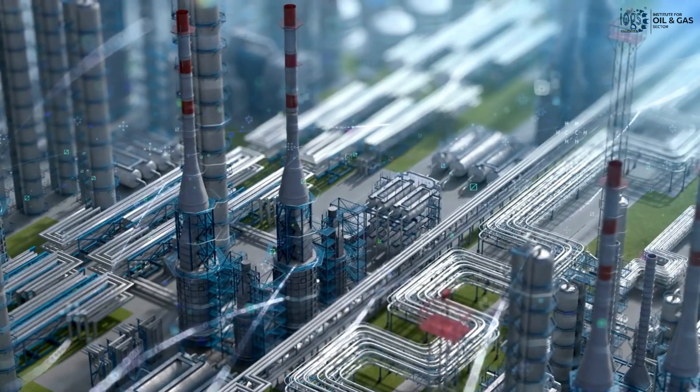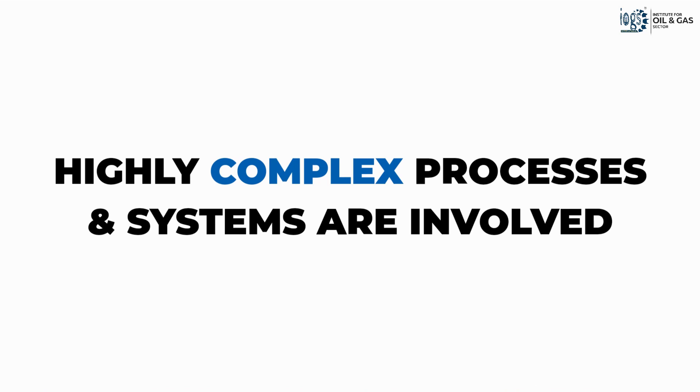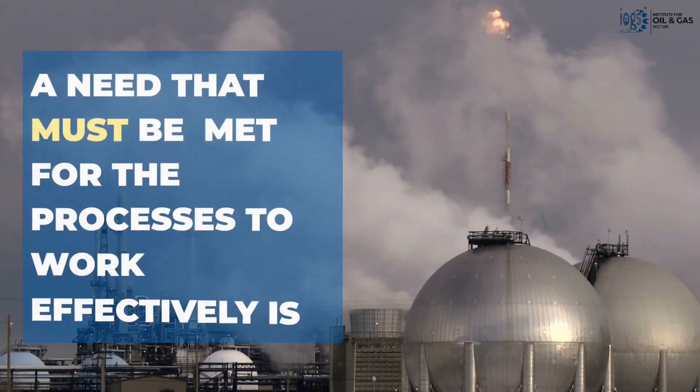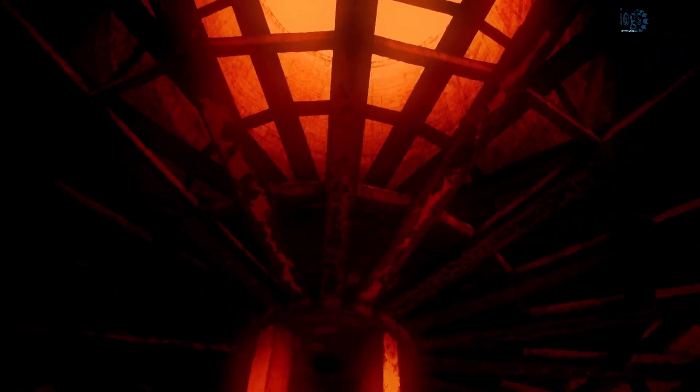The petroleum industry is known as one of the most sophisticated industries in the world, involving highly complex processes and systems in the extraction, transportation, and refining of crude oil and gas. One of the needs that must be met for these processes and systems to work effectively is the conservation of heat energy.